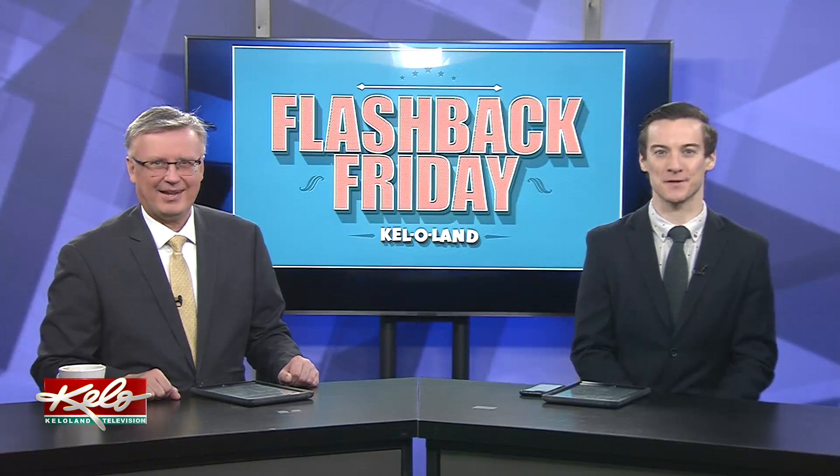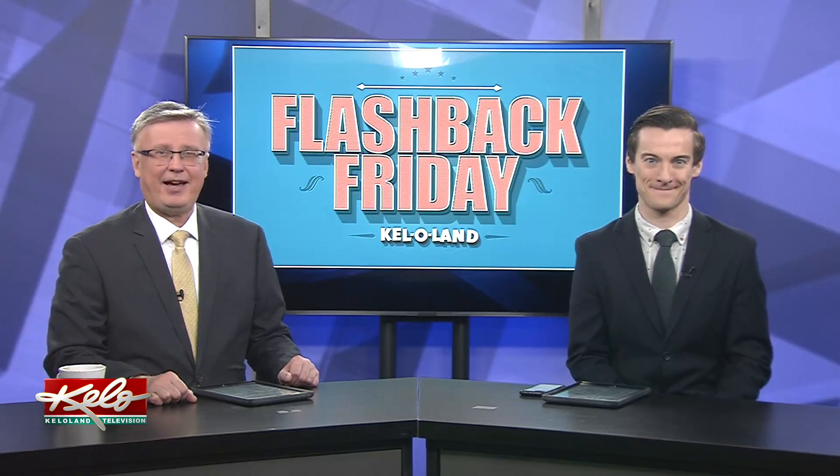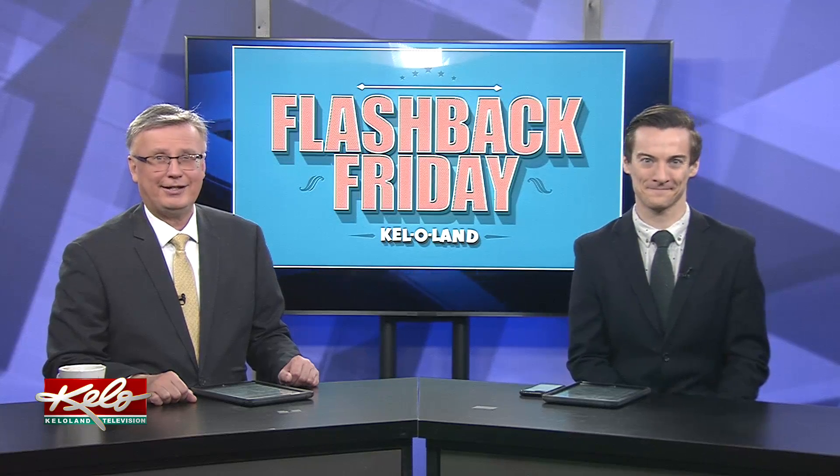The holiday season is officially coming to a close, and you may be wondering what to do with your tree now. The season is wrapping up. In today's Flashback Friday, we go back to 1985 and see what one group did to repurpose old trees. Join me as we take a look back.